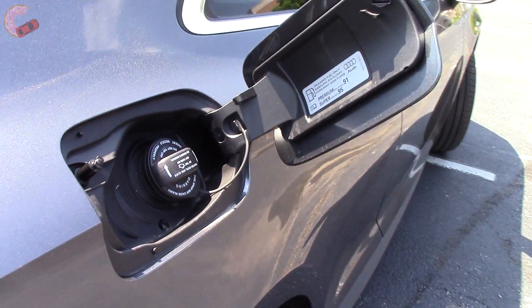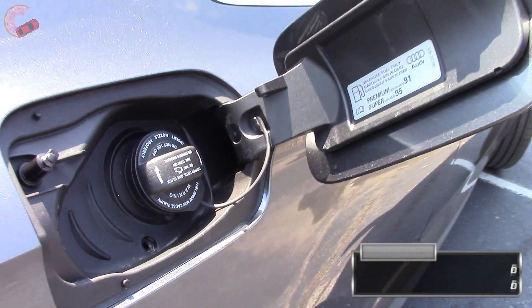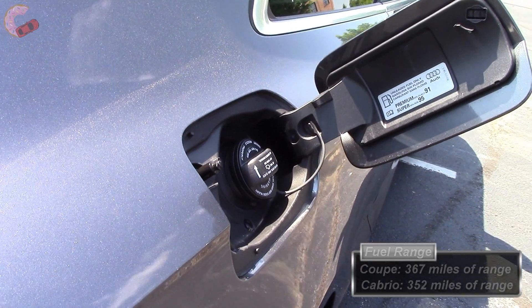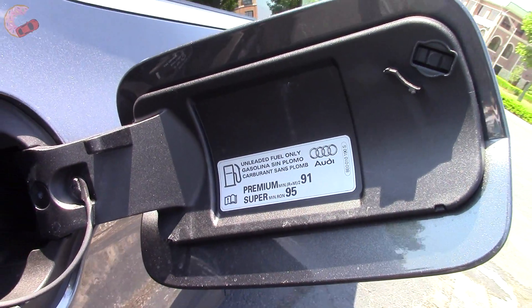The S5 has a 15.3-gallon fuel tank, good for 367 miles of range. That drops slightly to 352 miles for the Cabriolet. Of course, both require premium fuel.